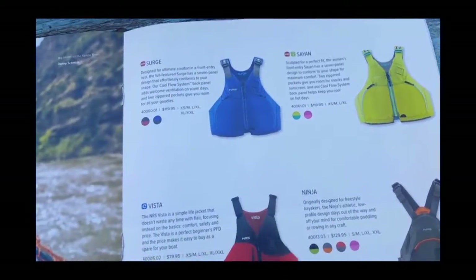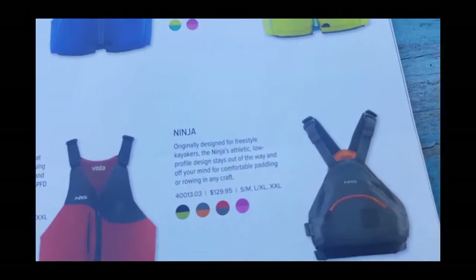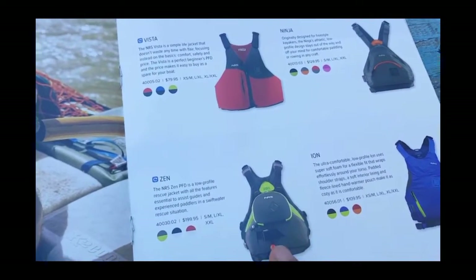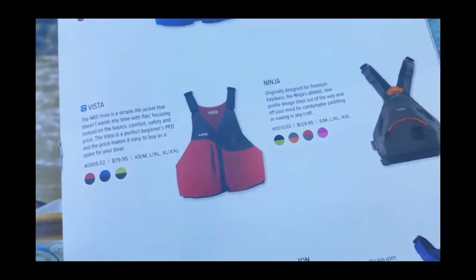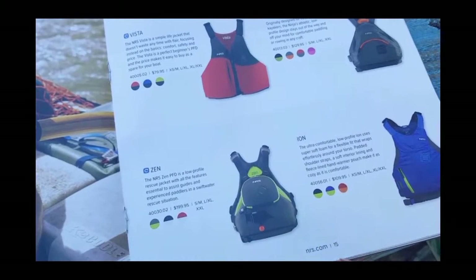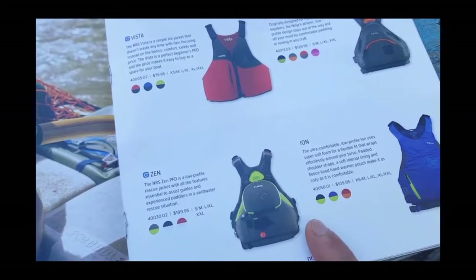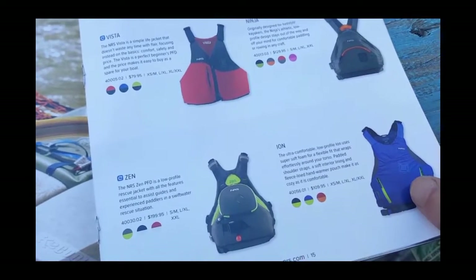And here we are at PFDs. A lot of these are type three PFDs. You've got the Zen type five and the Ninja — I really like the looks of that one. My opinion is biased since I am a swiftwater rescue instructor, but I think getting the type five PFD is really worth it if you're going to be doing any type of boating for a while. It is a little more expensive, but the type five gives you more adaptability — whether you're kayaking, using the quick release on a SUP board leash, or getting into any swiftwater rescue scenarios. I really recommend the type five jacket.